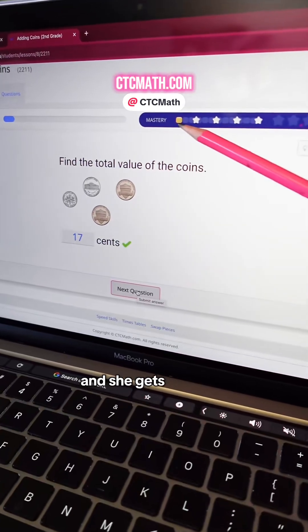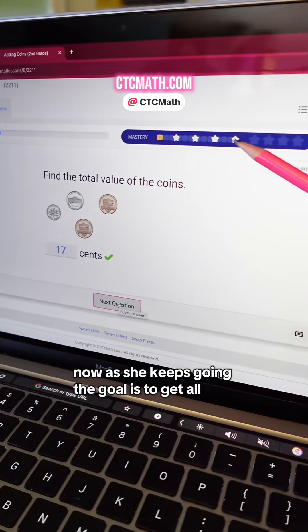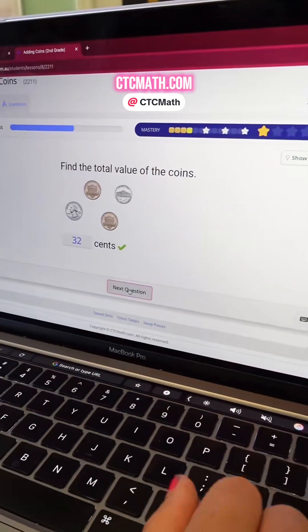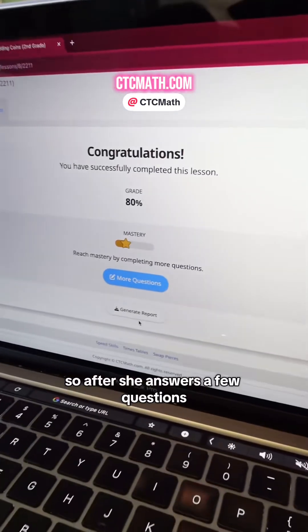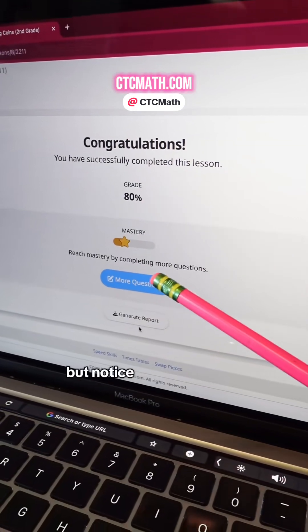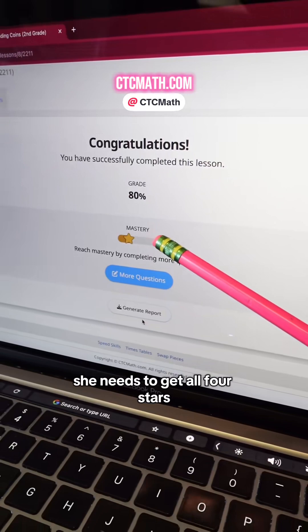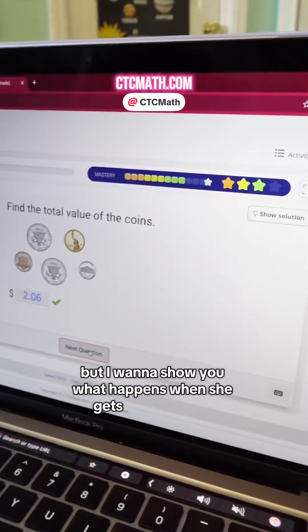She answered that question correct and she gets this little yellow box. As she keeps going, the goal is to get all four stars to prove mastery. After she answers a few questions, it gives her her final score. I have her passing grade set at 80%, but notice that it says she has not achieved mastery yet — she needs to get all four stars. She's almost approached mastery level.